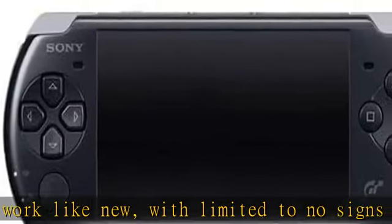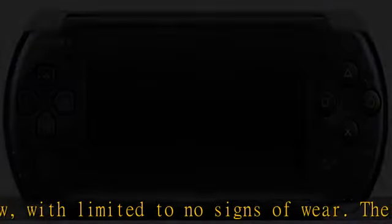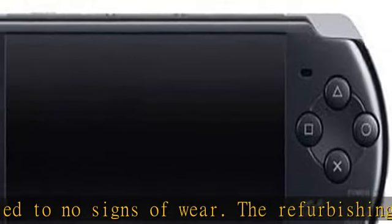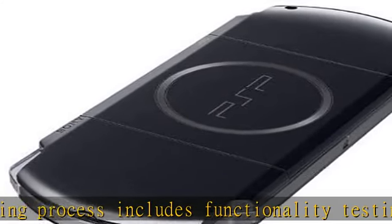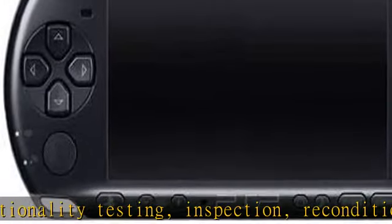The product ships with all relevant accessories and may arrive in a generic white or brown box. Only select sellers who maintain a high performance bar may offer certified refurbished products on Amazon. Enjoy the high-end multimedia support for games, movies, music, video, the internet, and more.